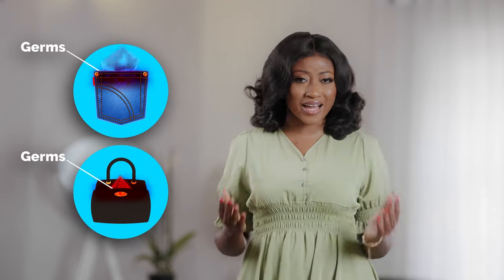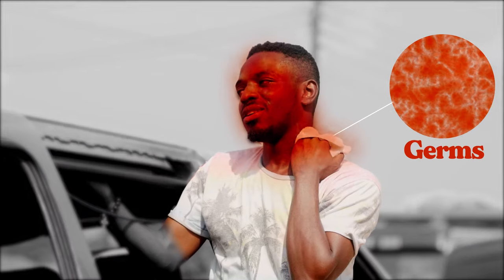Did you know that a cloth handkerchief gets dirty and wet after wiping your sweat or blowing your nose with it? Keeping a dirty handkerchief in your pocket or bag is very unhygienic. Reusing it increases your chances of getting sick from germs.